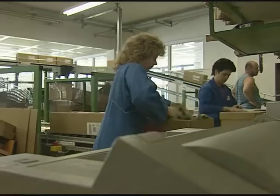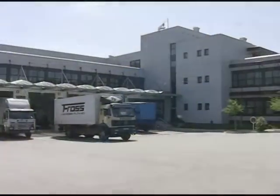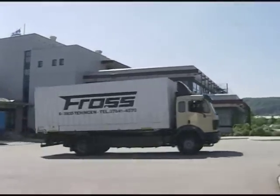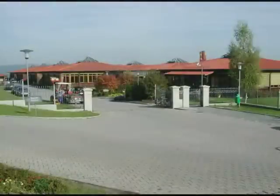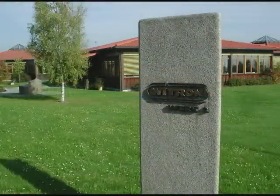Whether the subject is books from internet booksellers or your fresh vegetables in the supermarket, it's only thanks to modern storage and logistics technology that the customer receives the right goods at the right time. In the Oberpfalz in eastern Bavaria, we visit one of the leading international planners and implementers of turnkey storage, distribution and picking system solutions: Vitron Logistik & Informatik.